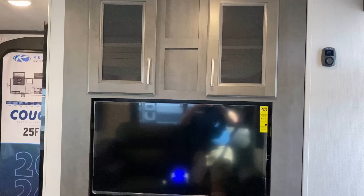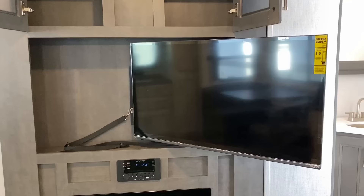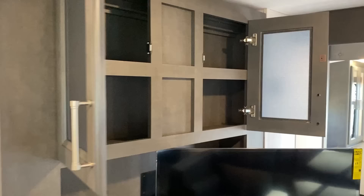I noticed over here it looked like a little silvery thing — is that a magnet? So I actually started pulling the entire entertainment center over toward the front of the kitchen. And lo and behold, like the legend of Zelda, you've got yourself a magical little secret storage stash back there called Stortopia, where you have all kinds of storage galore. And that TV can pivot around, so if you are just trying to sit at the dinette and watch something, you can still have some decent viewing there.